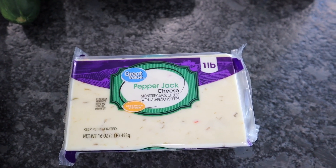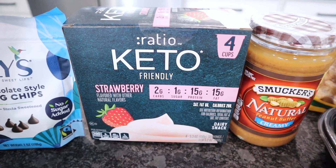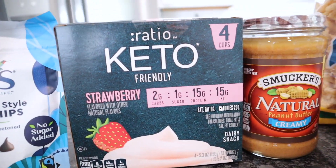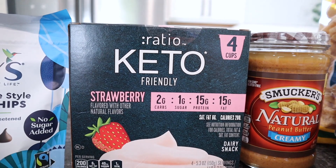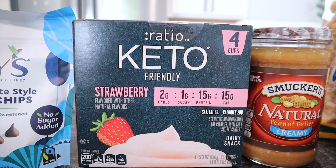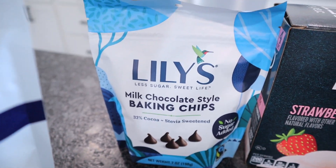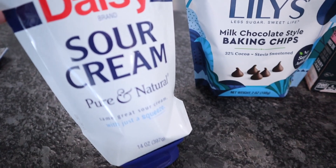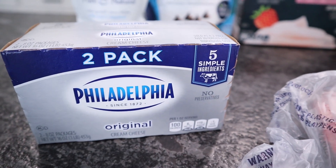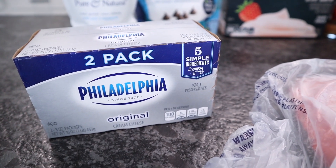Chris got another block of the pepper jack cheese, the one pound. Another four-pack of the Ratio keto-friendly yogurt — get this every week. If you've not tried it, you need to. It's completely different than all other yogurts: two carbs, 15 protein, 15 fat. The four-pack is $4.60; singles are $1.70 each. Lily's milk chocolate style baking chips — Chris got those. Got another sour cream and the Philadelphia cream cheese two-pack, which is cheaper than buying just the one. The carb count is lower on Philadelphia than the store brands.